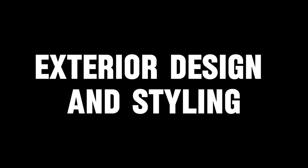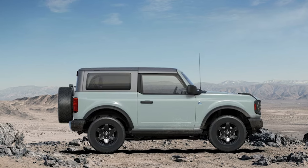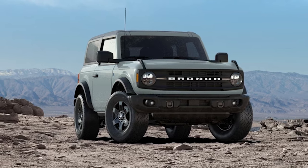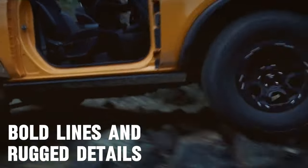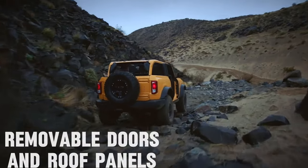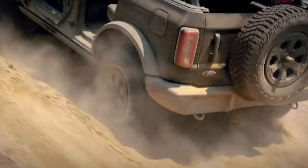The Ford Bronco masterfully combines its classic design elements with a modern flair. It retains the iconic boxy shape reminiscent of its predecessors, which is a nod to its heritage and serves practical off-road functions. The Bronco's exterior features bold lines and rugged details, emphasizing its off-road capabilities. Its removable doors and roof panels are a standout feature, allowing for an open-air experience and versatility in various environments.